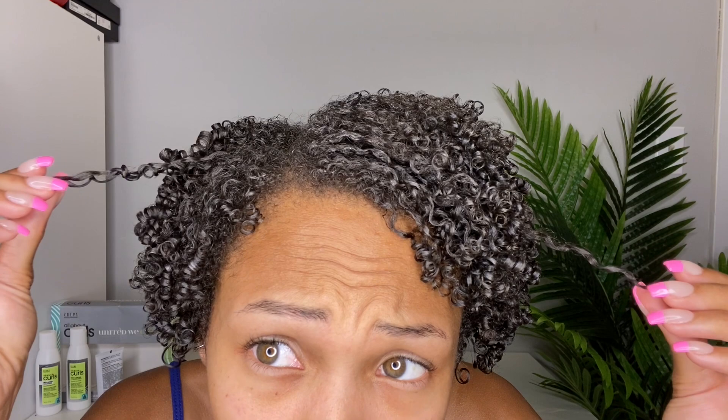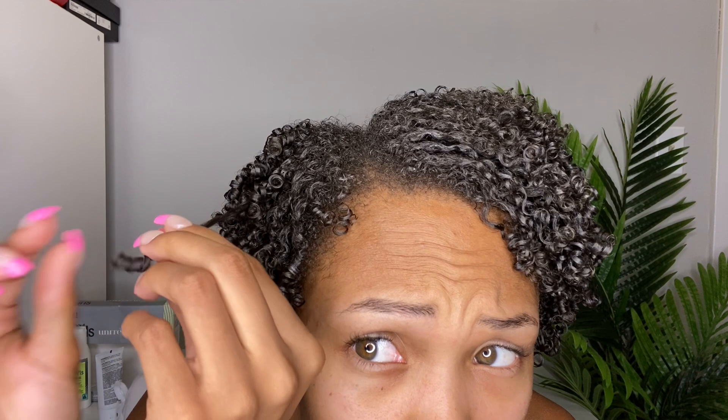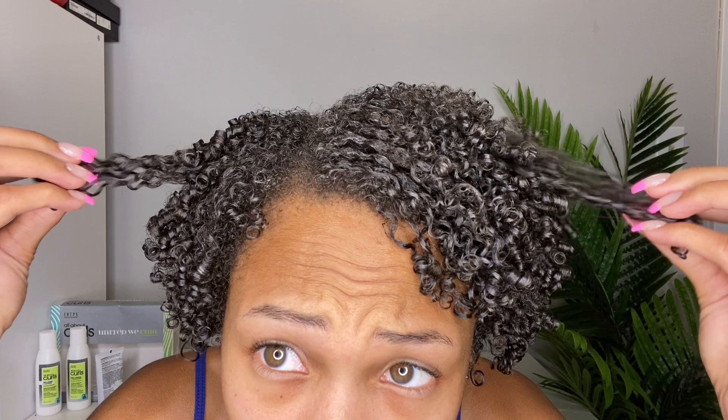I definitely loved the Bouncy Cream and definitely loved the High Definition Gel. Next time I just won't fall asleep on my hair. As far as this being a dupe for DevaCurl — I truly don't know. I wasn't a fan of the conditioner, and I know DevaCurl has great hair masks which I love. But I'm just going to let it be its own brand.